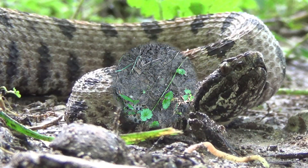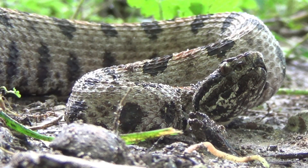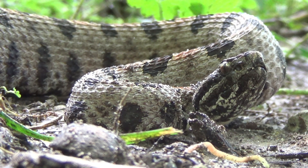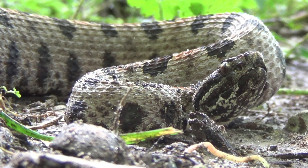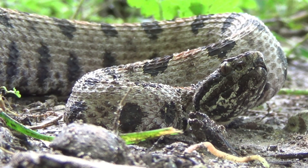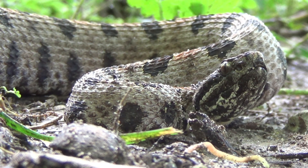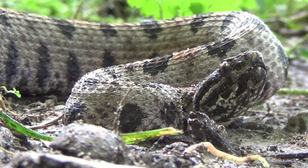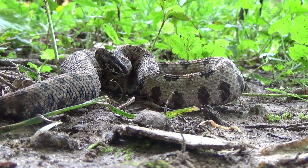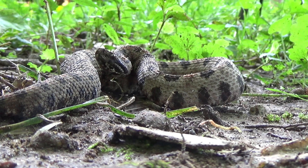These guys are probably — I'm pretty sure they are the smallest venomous snake in Oklahoma. Some people say we have coral snakes in the southeast part of the state, and I don't buy that. I don't think one's ever been found; I don't think there's a biological record of one. This would be our smallest venomous snake, and that's the pygmy rattlesnake.